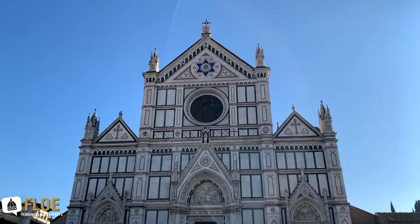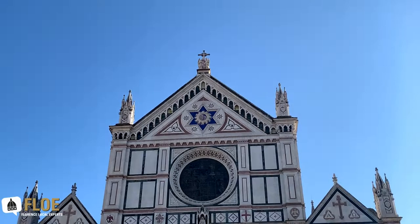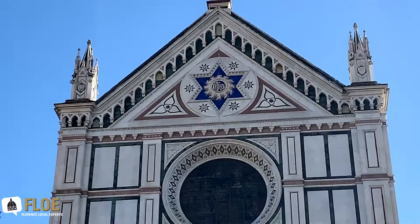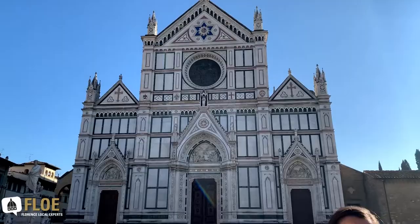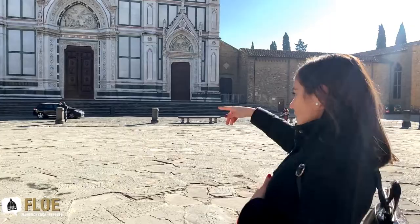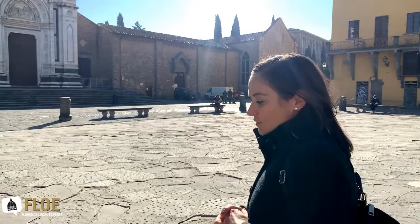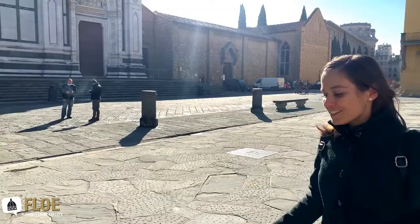This facade was designed by a man named Niccolò Matas, and he was actually a Jewish architect. That's why you can see a very big Star of David right on top of the church — rather unusual for a Catholic church. But it was a homage, a tribute, to the man who designed the front. In fact, Niccolò Matas is buried right in front of the entrance door, and we're going to go see the place where he rests.